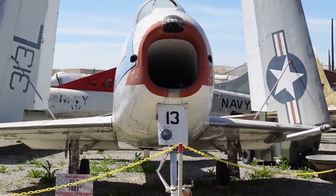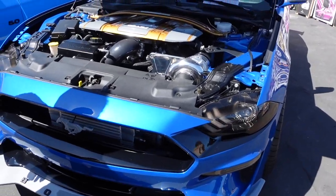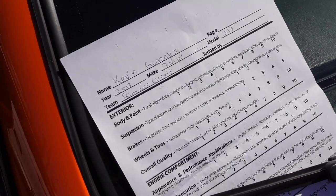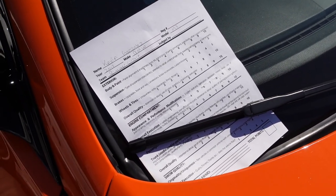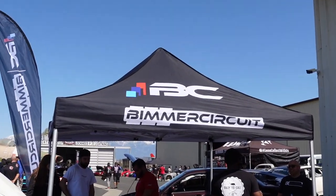Bunch of old schools. Pretty cool build on the Mustang — got that two-tone, really nice. And then here we filled out our info, and the judges will come and check the cars out and see the build. Hopefully we win something today from the Beamer Circuit — hopefully one of us wins a trophy.